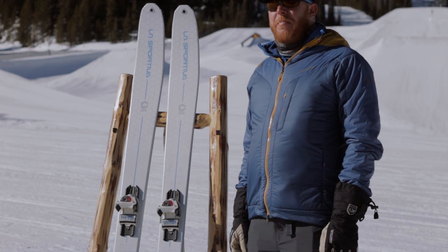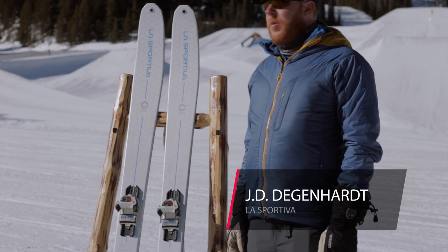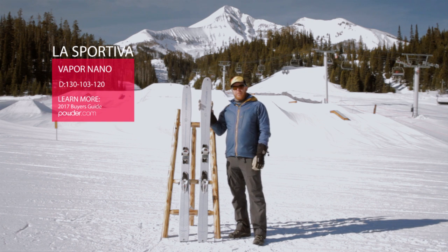Hey guys, we're at Big Sky Montana during Powder Week 2016. I'm JD from La Sportiva and just wanted to tell you a little bit about a couple skis we brought up for Powder Week. This is the Vapor Nano, the first ski in our Vapor series.